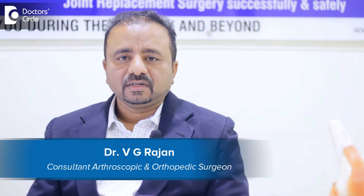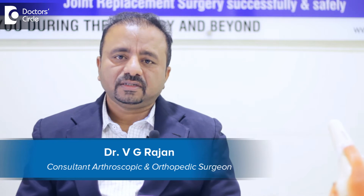Hi, I'm Dr. Vijay Rajan, consultant orthopedic surgeon practicing at Narenda Hospital, Whitefield.